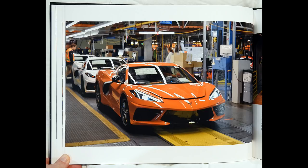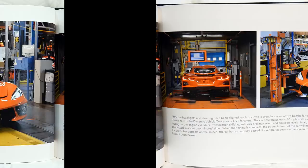The birth of 2020 Corvette VIN 50 occurs as it comes off the line.